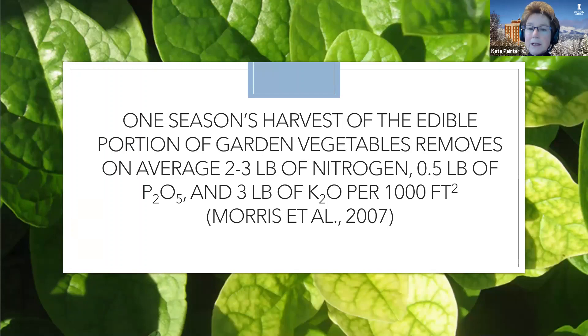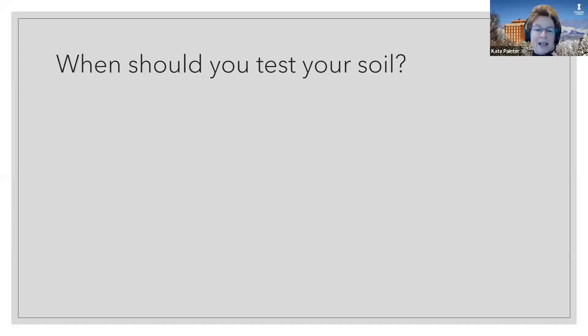One season's harvest of the edible portion of garden vegetables removes, on average, two to three pounds of nitrogen, a half a pound of P2O5, and three pounds of K2O per 1,000 square feet. When I first came to Boundary County and was working in the community garden and nothing was growing — it's organic — I found out they had not added any manure or any nutrients for at least three years, and we've had to work hard to turn that around.